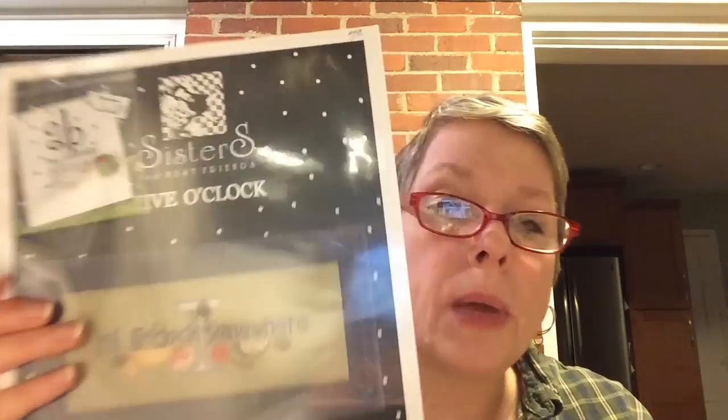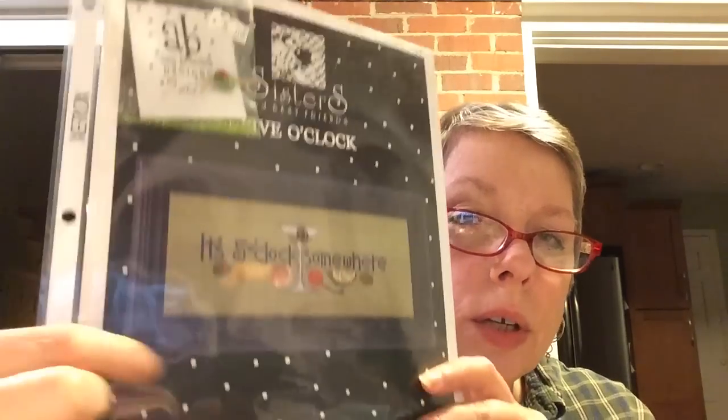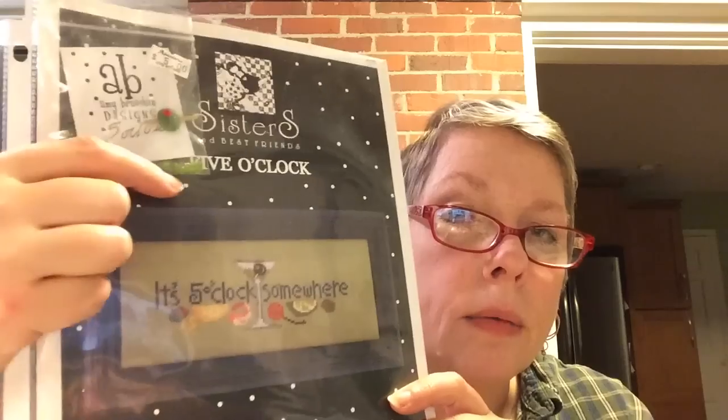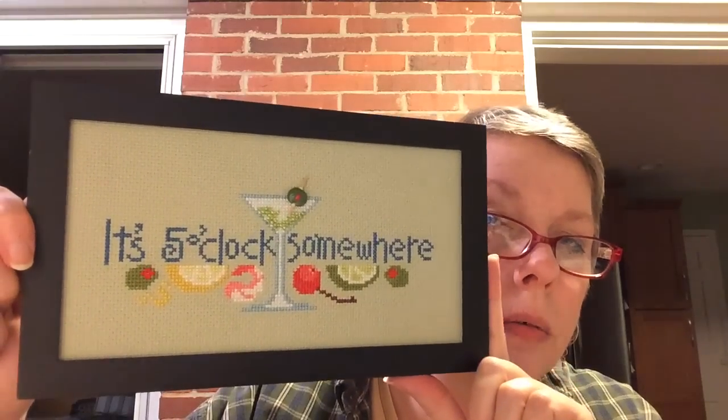This one I had finished — I forgot to look it up exactly, but it's been finished probably just over a year. This is 'Sisters and Best Friends.' I have enough material and beads to do this again if I wanted to. I finished this just over a year ago.